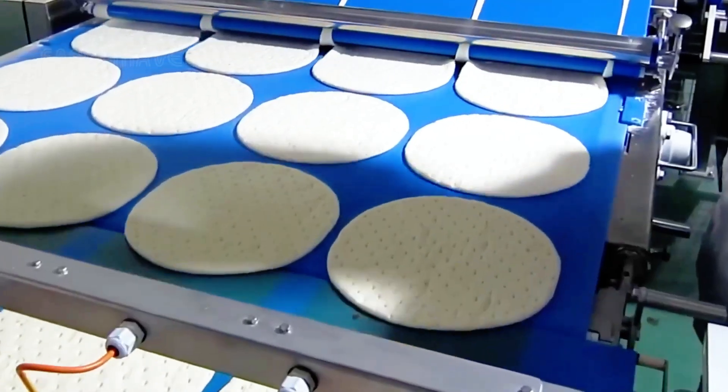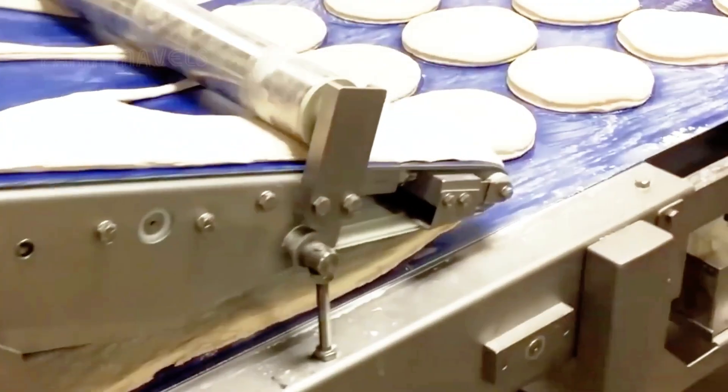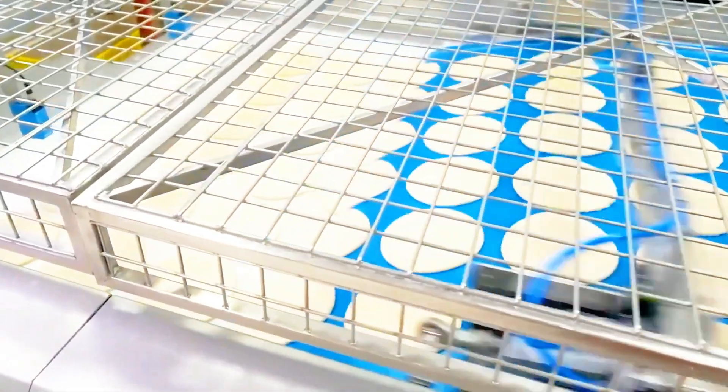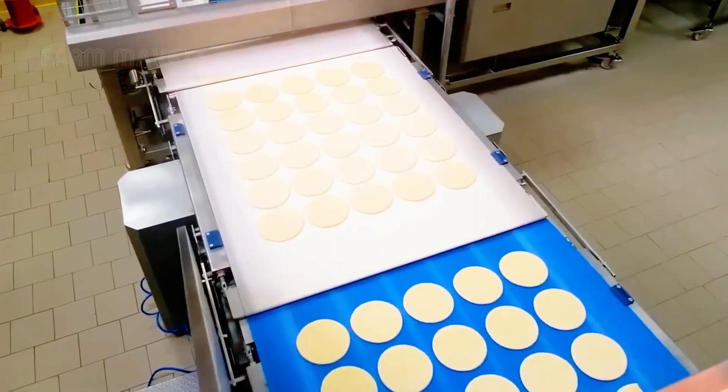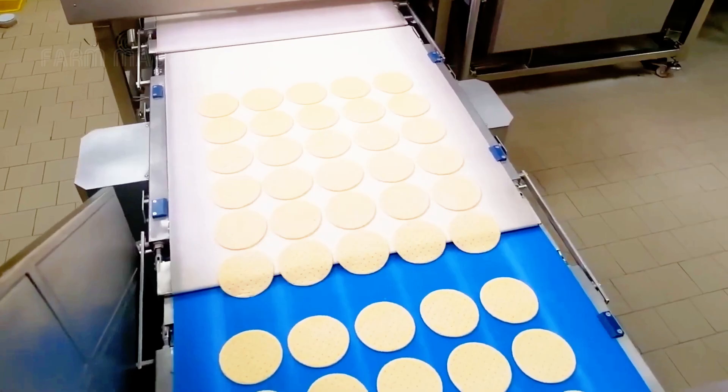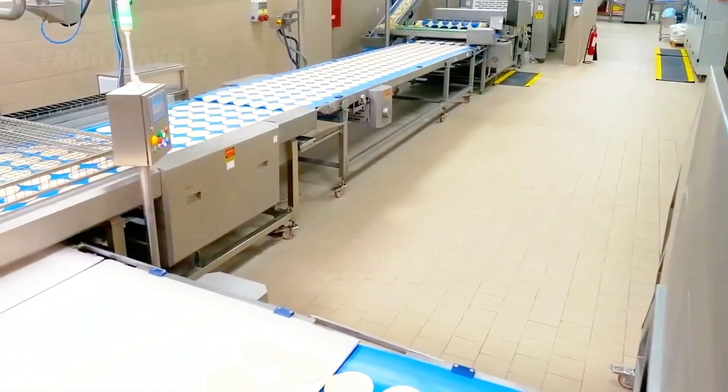The modern conveyor system not only helps the factory produce a large quantity of pizzas each day, but also ensures that each pizza is perfect, uniform in both quality and size. Every pizza, despite being produced in large quantities, retains its excellent flavor.